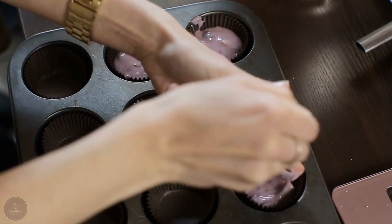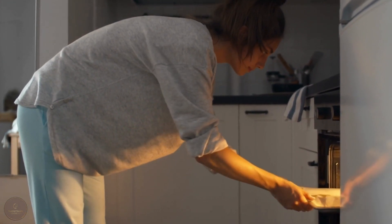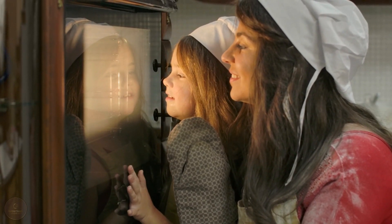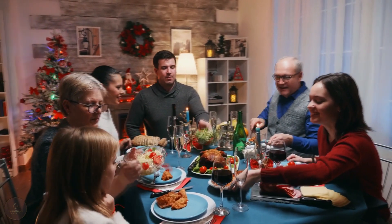Once all the baskets are filled, it's time to bake. Pop the pan into the oven and let the baskets bake for about 12 to 15 minutes until they are golden brown and fragrant. And that's it! Your mini cream cheese walnut baskets are ready to be enjoyed. These bite-sized treats are perfect for any occasion and are sure to be a hit with your friends and family.